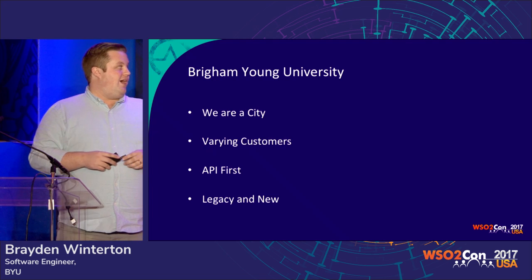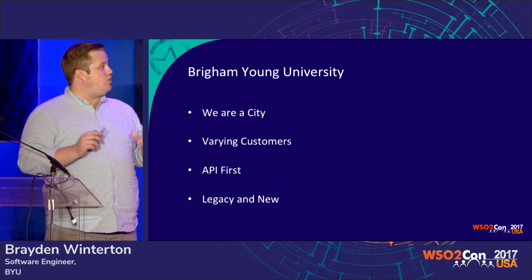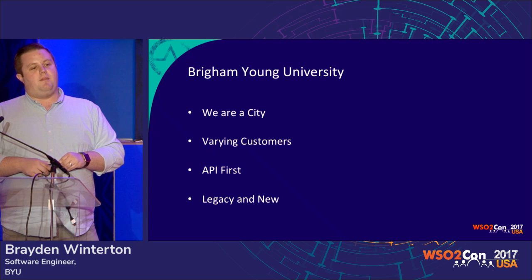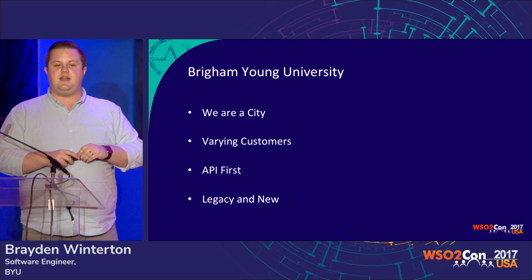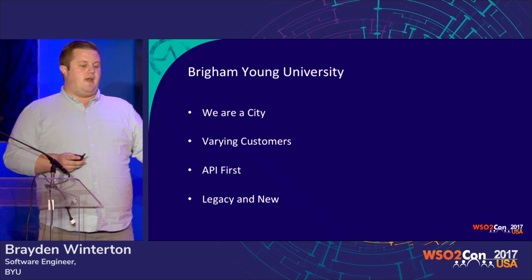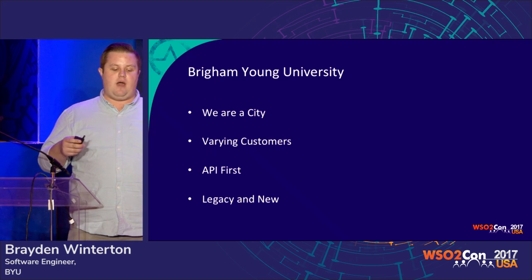Our CIO came out, about two years ago now, with a manifesto and told everyone that we were going to go with an API-first architecture. That meant that from that day forward, no application was allowed to get data from another application's database. If it needed it, it needed to go through an API — in a governed process, in the correct way. That sparked our need to have a good API management solution.